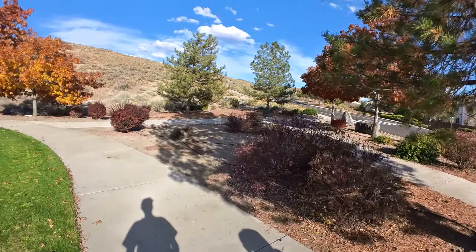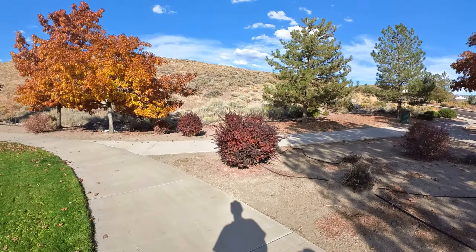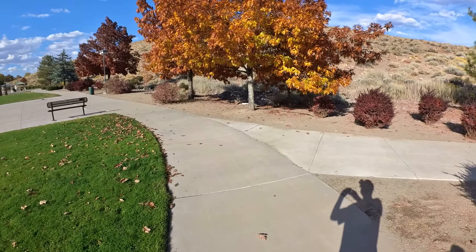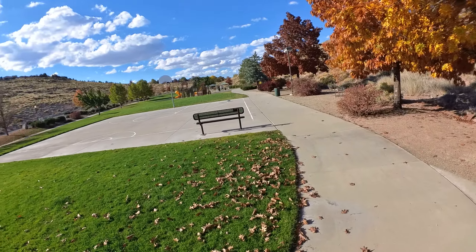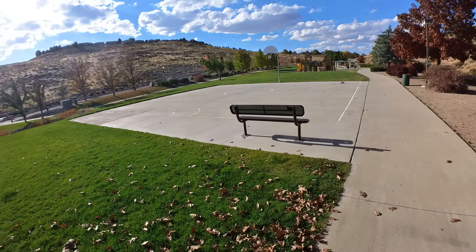The trees are just changing color here, just about ready to lose their leaves. They've got a basketball court with a bench.